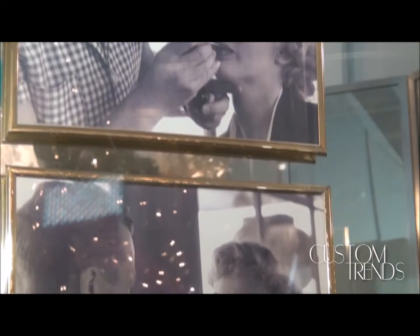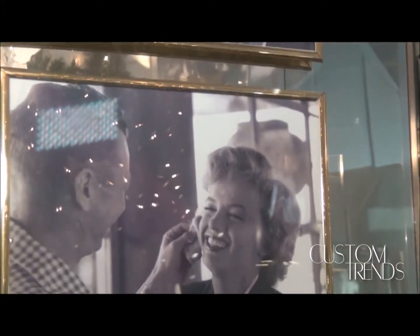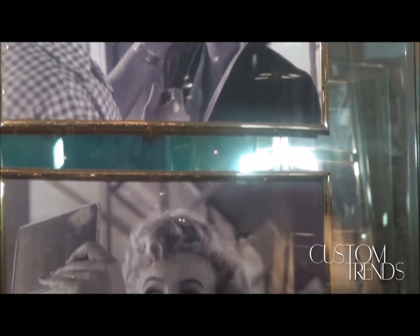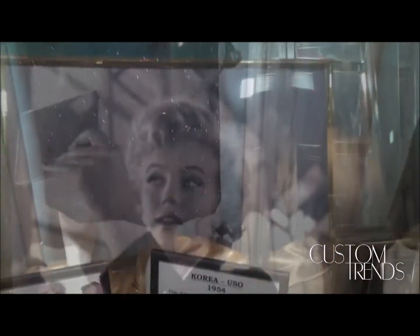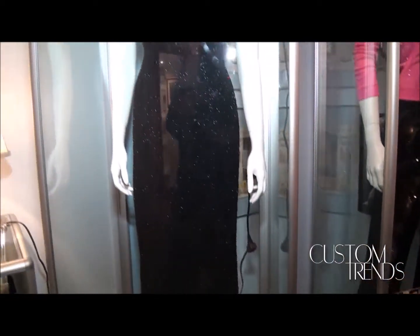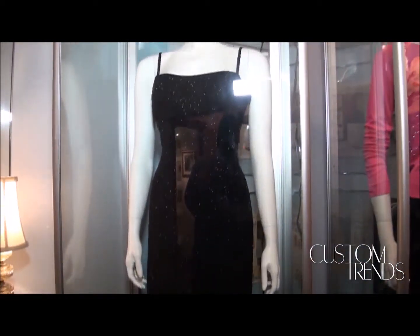We are in the blonde's room where Marilyn Monroe became a blonde. But even more importantly, an idol of Marilyn's was Jean Harlow. She became a platinum blonde in this very room that we are standing in. One of her favorite dresses is on display here in the blonde's room — the dress she wore when she entertained the troops in Korea in 1954, also worn on her honeymoon to Joe DiMaggio, along with other memorabilia in this room.